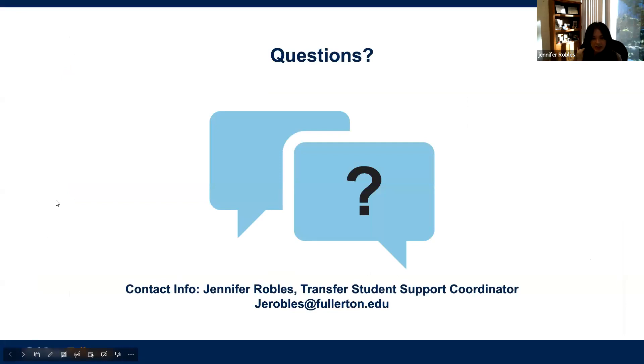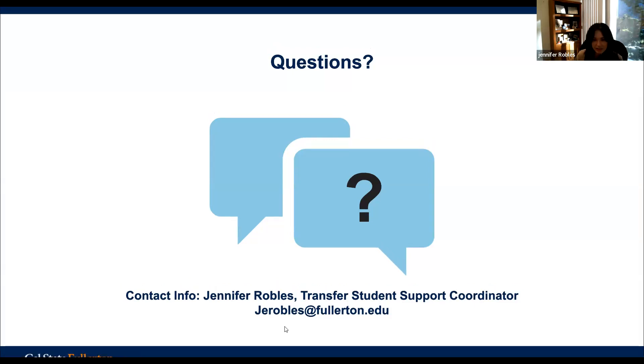That concludes the presentation. I do drop-in advising sessions for community college students — my last one for fall just ended, but I'll start up again in the spring, around January or February. Be on the lookout for that if you're interested in transferring and want to ask questions individually. I will share the presentation with you all so you can go back and review it. Happy to answer any questions now.